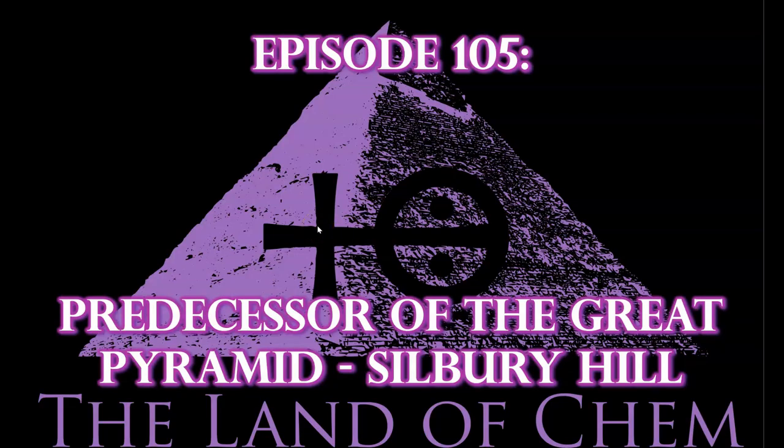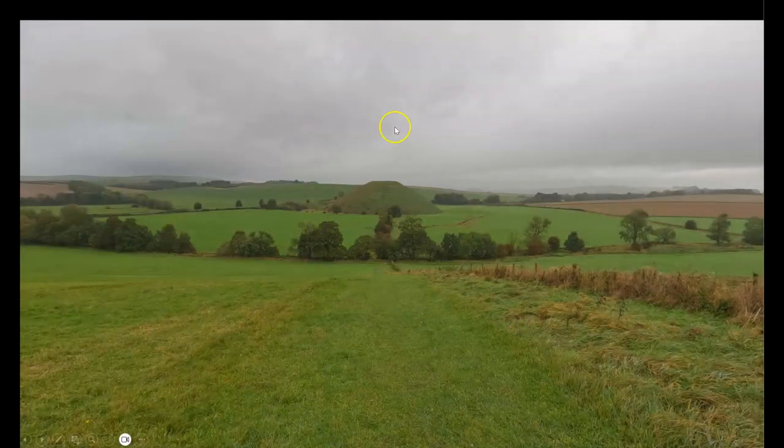Here we go with tonight's episode. This is Silbury Hill, the largest pyramid mound in all of Europe. And I can tell you from firsthand experience that this thing is absolutely massive. In this week's upcoming Sunday site visit, you will get to see the approach and our exploration of this structure up close in person. It was mind-melting to cross over this hill and see this massive green pyramid looming in the distance.